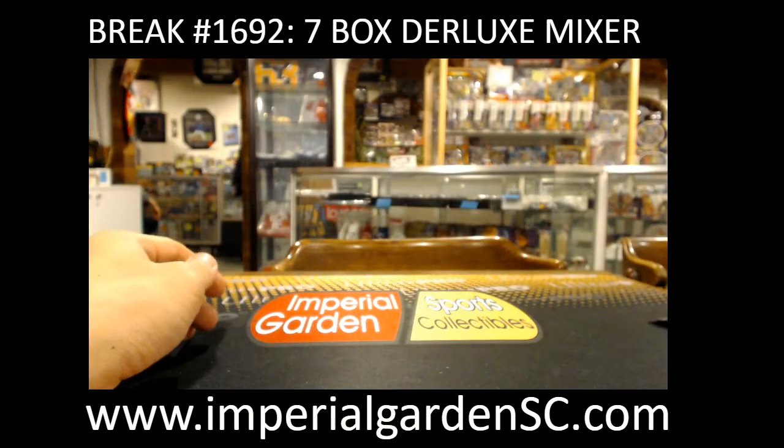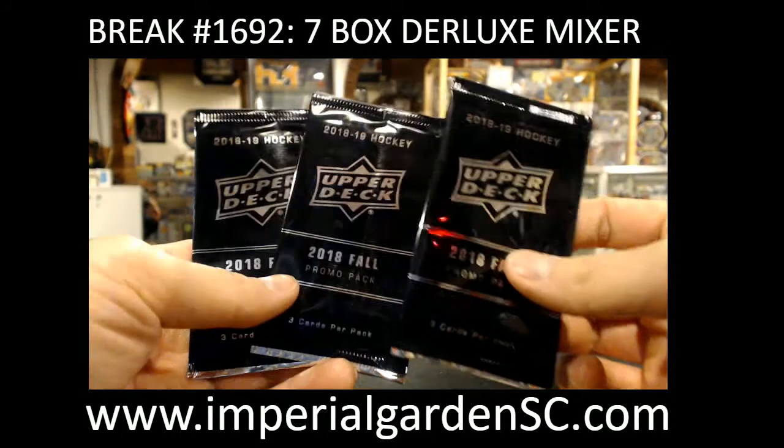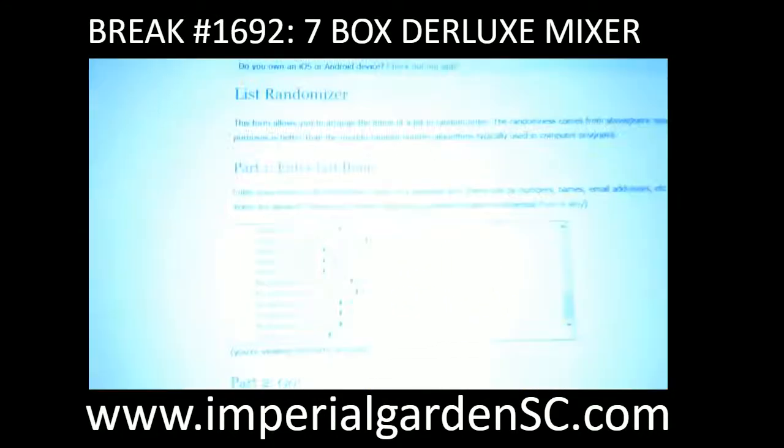Congrats Shawn. The last jersey left will be the Connor McDavid Reebok Pro — it's the on-ice model version, which will be in the last mixer, which we'll probably post tonight. We do have three black packs to give away, so we're just going to random these off right now, and then we'll be on to Black Diamond next.